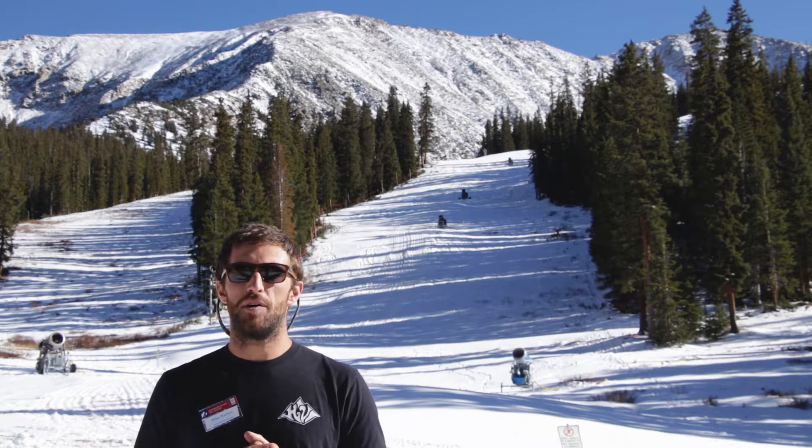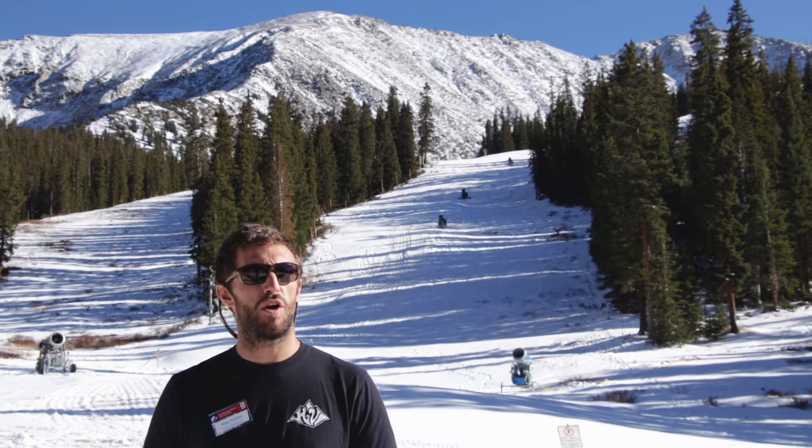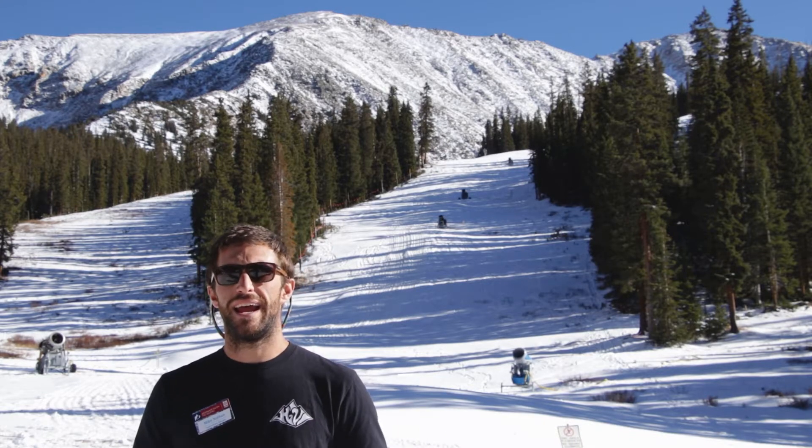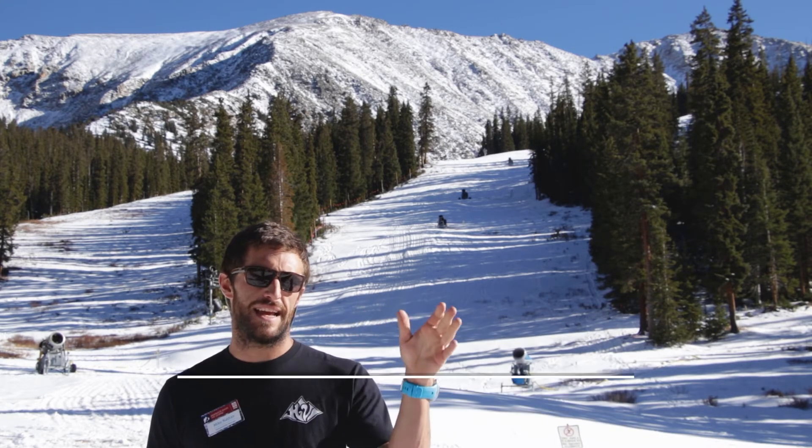We're really limiting the impacts from all of the electricity we're forced to use to do so. Thanks for tuning in and learning a little bit more about the sustainability aspects of our snowmaking operation. Check us out again next week to learn a little bit more about our water usage and some more cool tidbits about how we make snow here at A-Basin. Thanks again, see you next week.